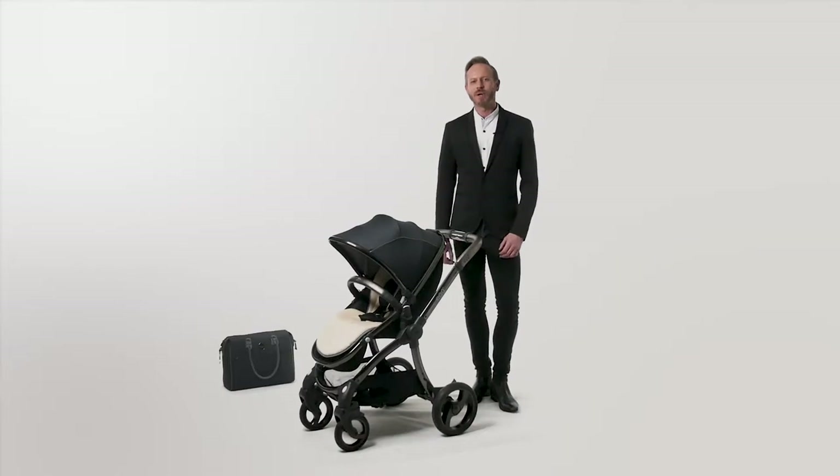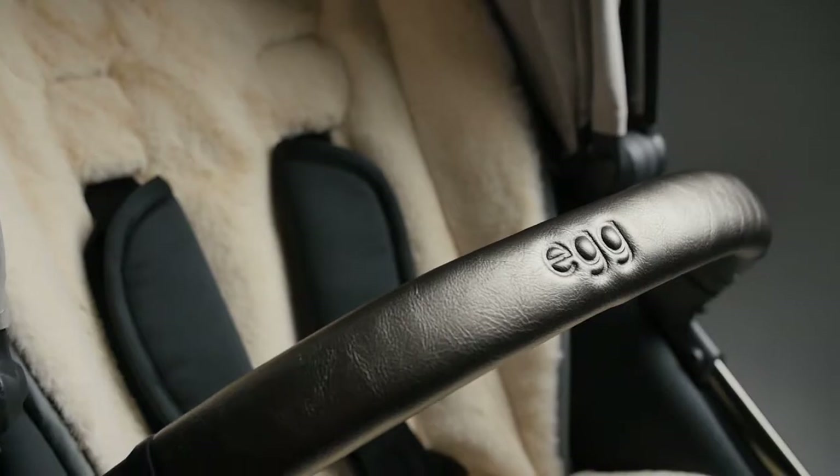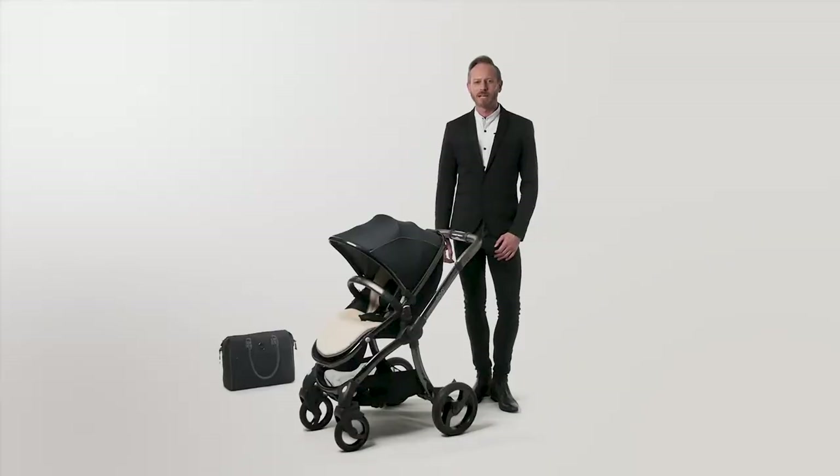The fashion industry has always known that curves look simply stunning in black, best accentuated of course by accessories that sparkle and shine when they catch the light. Now the egg stroller, the pushchair with the most iconic curves on the pavement, is available in a stunning shadow black that delivers that magical combination.